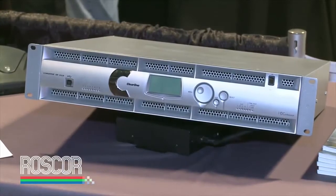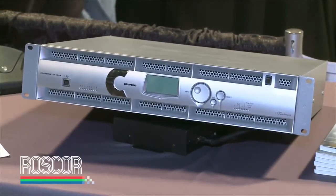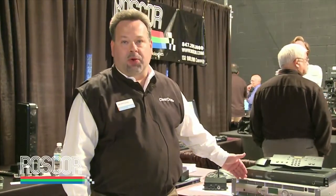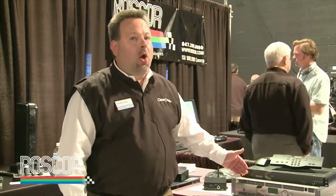I also want to remind you of our Converge Pro series and the Converge Pro 880 TA — an 8-mic, 4-line, 8-input box with 4 outputs, a 35-watt amplifier, and feedback eliminator all built in. One of our most popular selling units. There are promotions available on clearone.com covering both current products, legacy products, and trade-in programs as well. Thank you for attending Rosscore 2010.